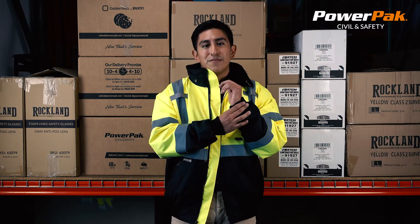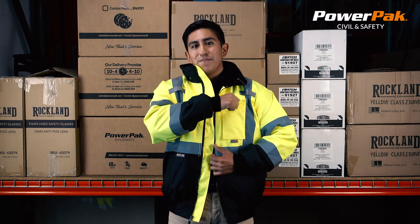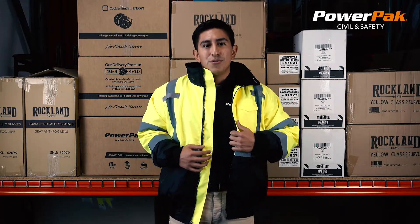The black bottom and cuffs hide dirt around, the two microphone tabs, the phone and or radio pocket, two lower pockets with zipper closures, removable fleece liner for warmth, and two inner pockets.